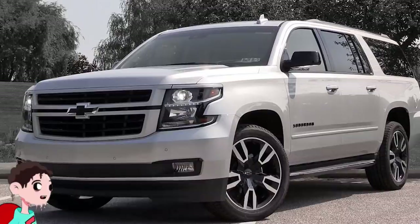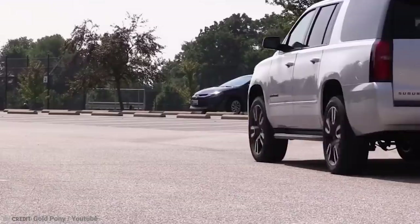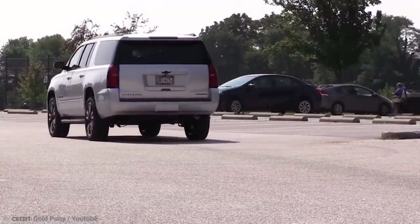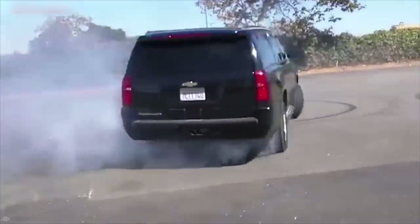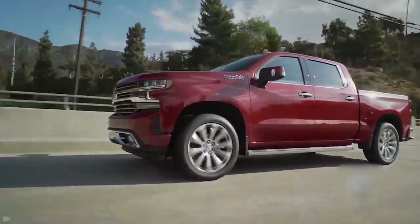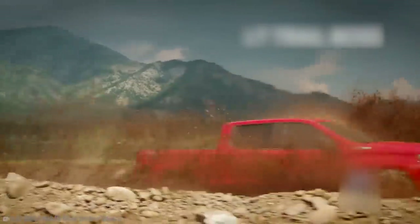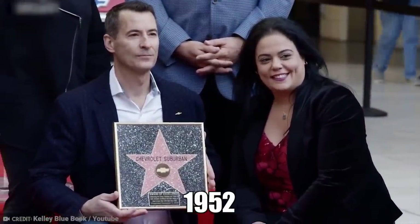Number 15: Chevy Suburban. Traditionally one of General Motors' most profitable vehicles and one that is driven the most each year, the Chevrolet Suburban is a full-size SUV and the longest continuous-use automobile nameplate in production, starting in the U.S. in 1934 with the 1935 model. For most of its recent history, the Suburban has been a station wagon-bodied version of the Chevrolet pickup truck. In December 2019, a Hollywood Walk of Fame star was unveiled for the vehicle, which has featured in 1,750 films and TV shows since 1952. That's impressive.